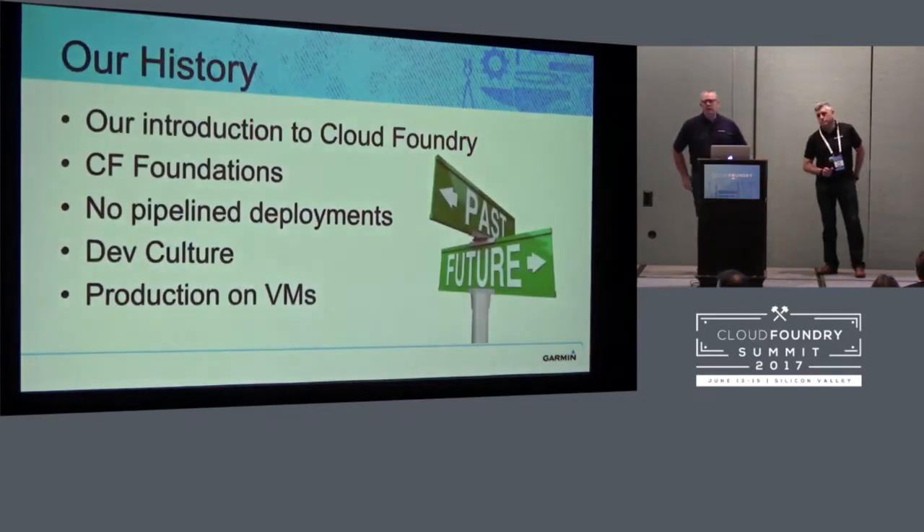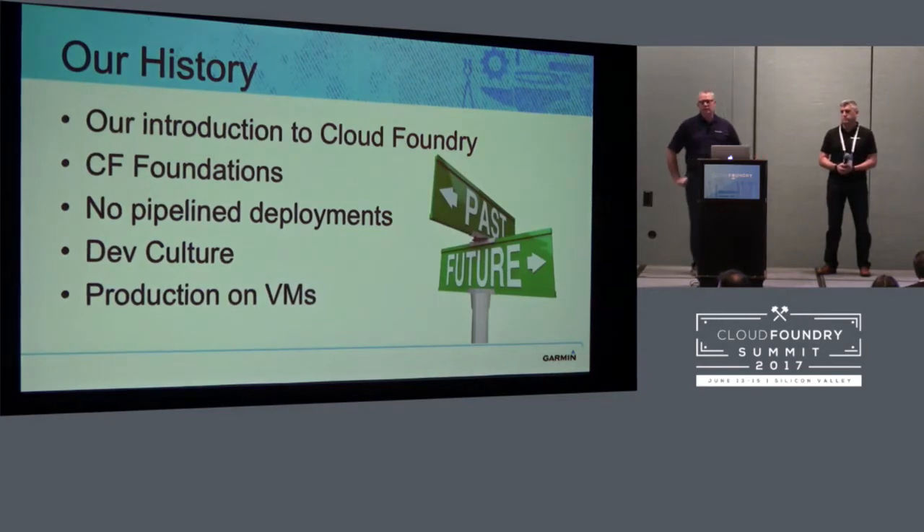A little history on our cloud native journey. Our first introduction to Cloud Foundry was in December of 2013 at one of our company hackathons. We started deploying to Pivotal Web Services, had a great time there, and learned a lot. We knew we needed to move down this path. At that point we didn't have any Cloud Foundry foundations. All of our deployments were manual. We were deploying about two times a month.